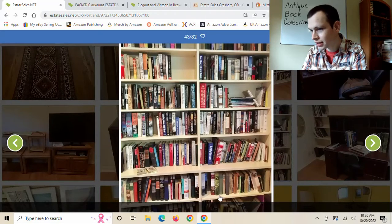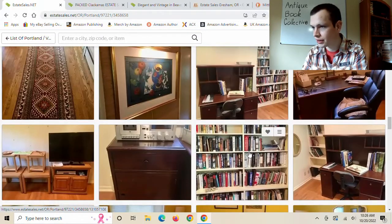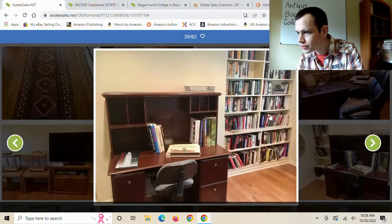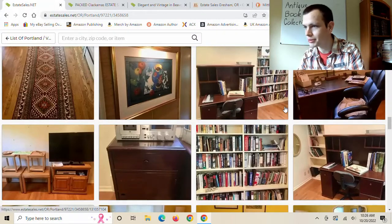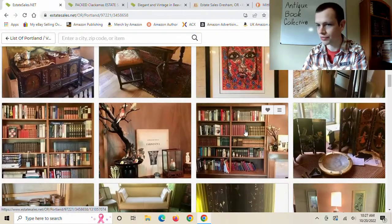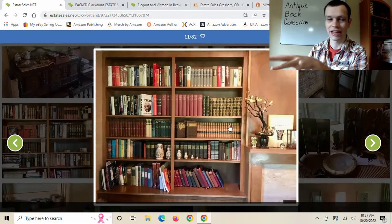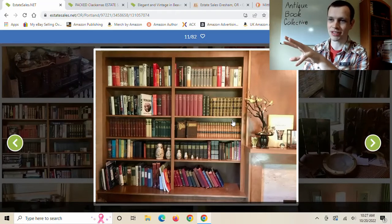The next shelf has mostly newer books, but a couple look like they could be from the 1960s. Could be the same bookshelf — moving on. Now I remember: this is the one I was most excited about because of this set of books here. This looks a bit like the O'Henry books I have right here. These books are worth a good chunk.